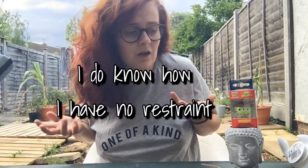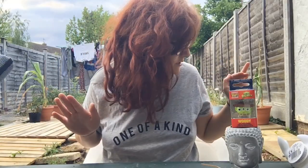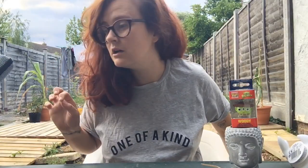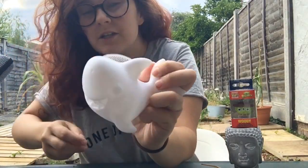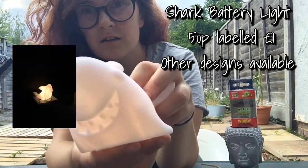So that's Asda done — I think I spent nearly twenty quid in there, I don't know how but I managed it. Moving on to Poundland next.